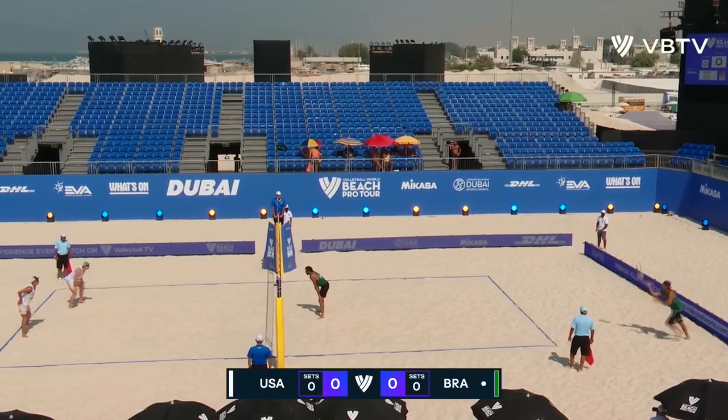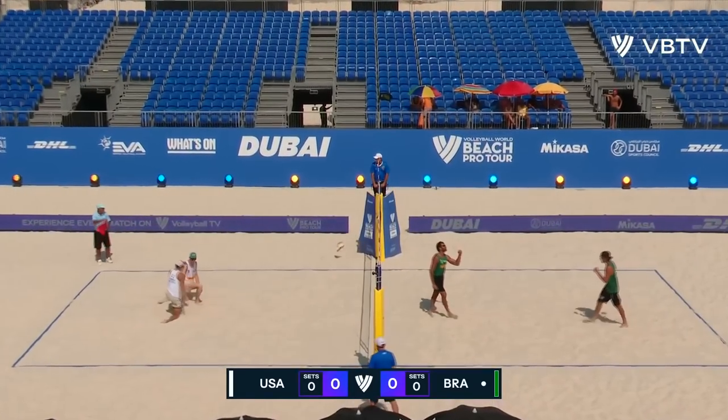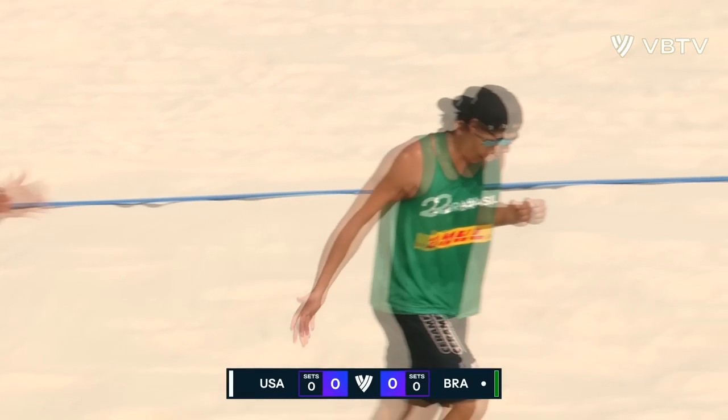It's Brazil in green, serving the USA in white, receiving for the second semi-final from Volleyball World's Beach Pro Tour. The challenge event in Dubai, and the perfect start for Brazil — an ace serve.